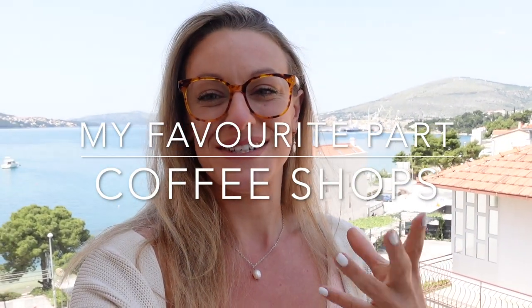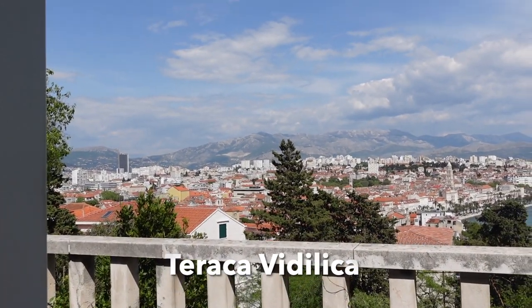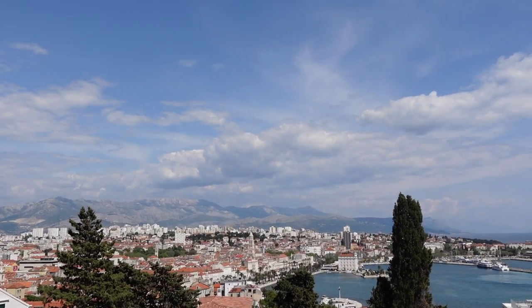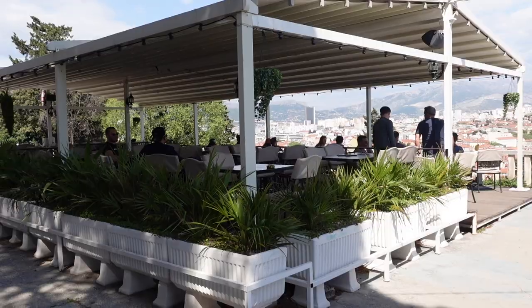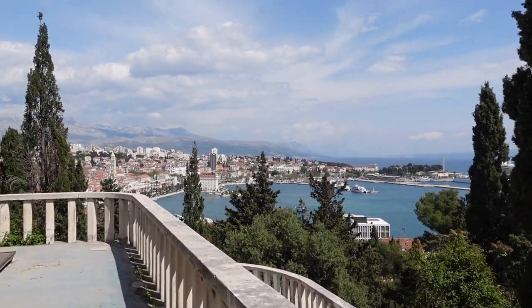I've dedicated a separate part of this video to coffee shops — ideal if you're a digital nomad or travelling as an entrepreneur wanting to work from a cafe. There are also co-working spaces which I'll pop on screen. Number one has to be Terraka — this one is 100% for views. You can also get the Kava Slug there, a traditional Croatian coffee: an espresso with this ice cream-style cold cream on top. It was an absolute treat — definitely try that.